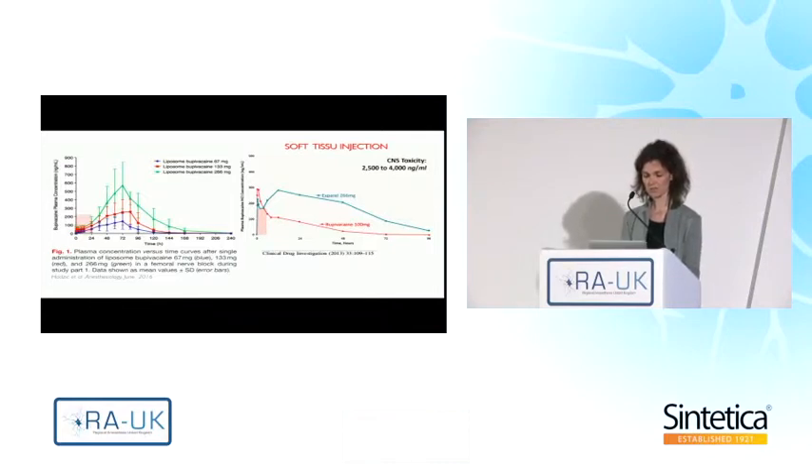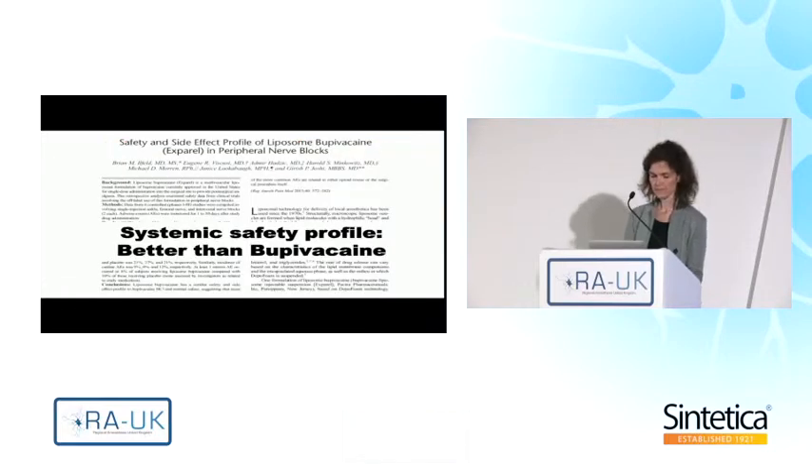The Cmax after injection of one vial of 20 ml (266 mg) was 300 nanograms per ml. After injection of the full dose, plasma levels were ten times lower than the level required for CNS toxicity. For femoral nerve block, plasma levels similarly only start peaking after 24 hours, with a Cmax of about 600 nanograms per ml — still four times lower than the CNS toxicity threshold of 2500 to 4000 nanograms per ml. Therefore, the safety profile of liposome bupivacaine is actually better than that of bupivacaine hydrochloride.